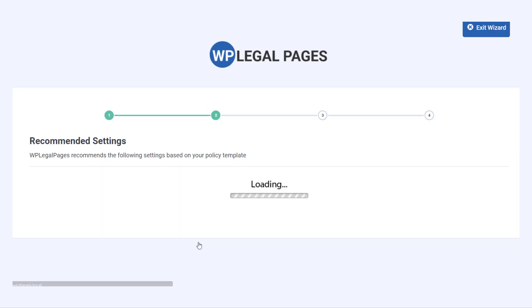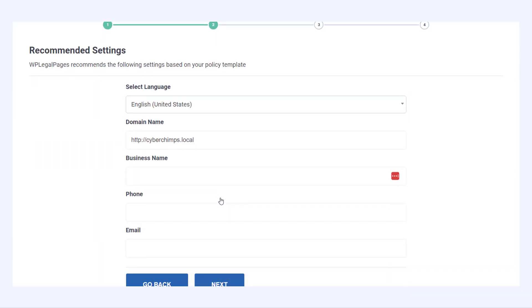Customizing your legal pages has never been easier. Our intuitive interface lets you tailor these pages to fit your website's unique needs. No legal jargon, no confusion — just straightforward editing.